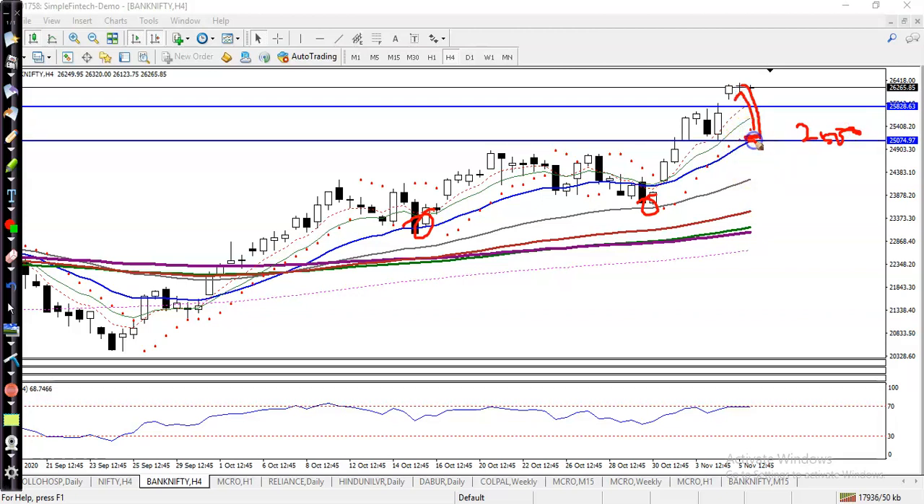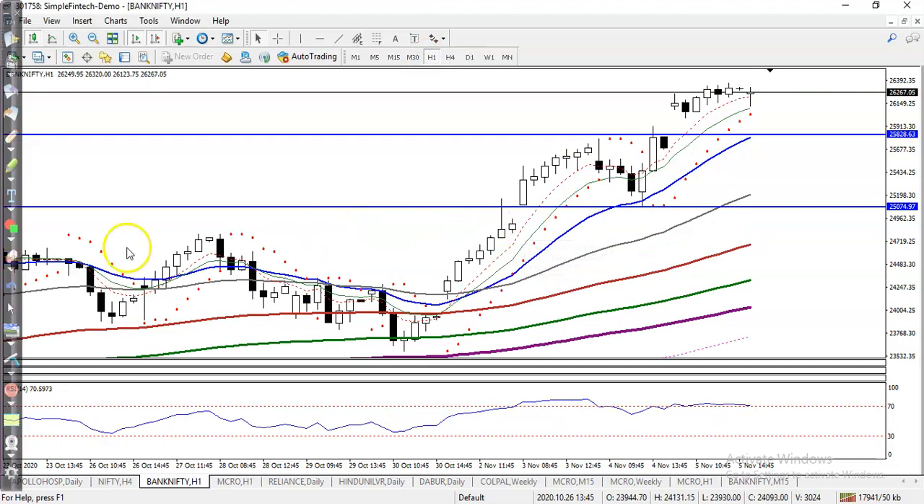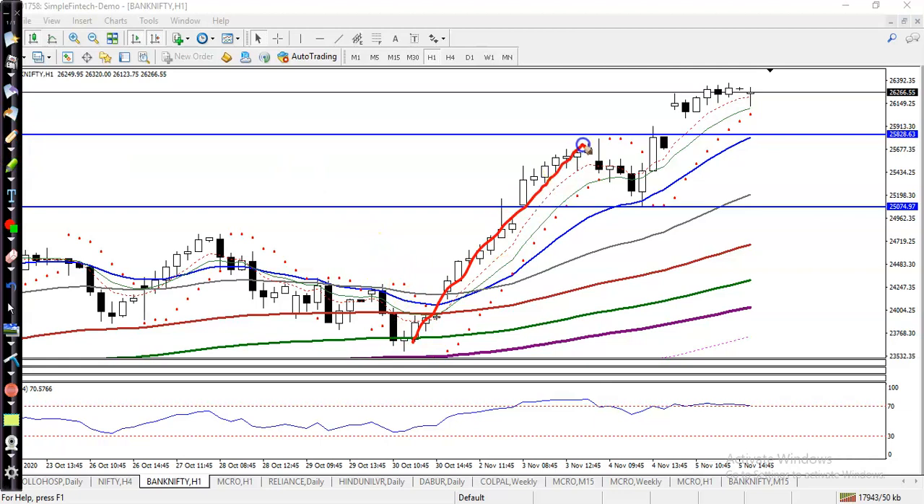In the H1 time frame, price is bouncing off the 20 moving average. You can see price went up, hit this level, and pulled back to the level of 25,074, where the 20 exponential moving average is. Price then created a new high, and exactly we are expecting around 25,800 there is the 20 exponential moving average.